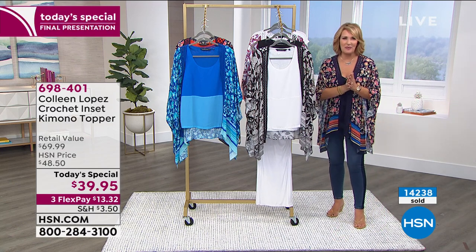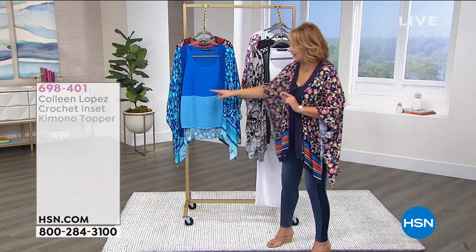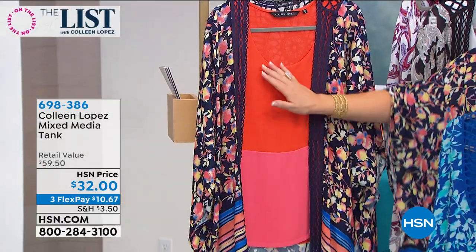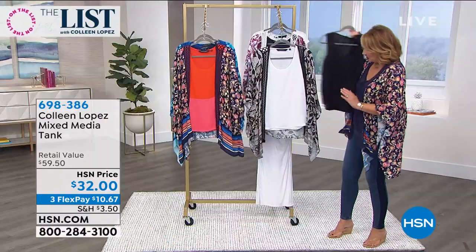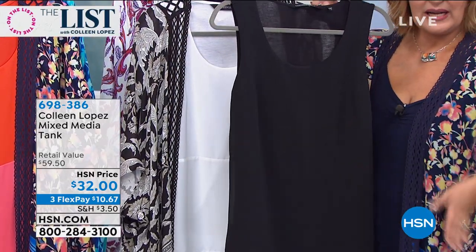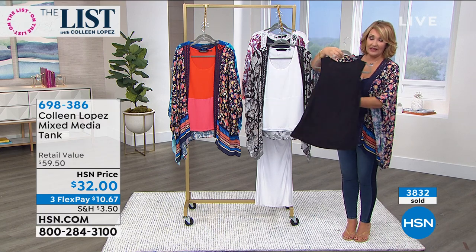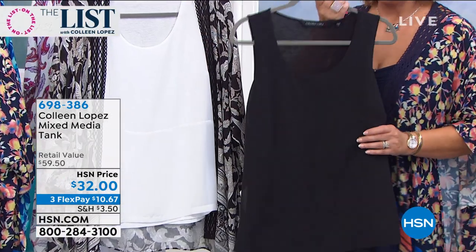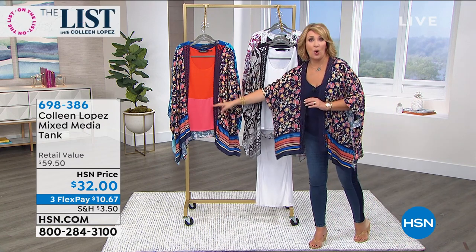If you'd like to pick up the matching coordinating mixed media tank — note the sapphire blue tank did sell out. The color block creates the illusion of a waistline, which looks really good. Even in all black, it has darts and a separate piece, so it floats away from the hip — not straight but slightly A-lined at the bottom. It's stretchy and soft on the back and layered chiffon on the front. We have it in black, navy, and white. We sold out of the sapphire and yellow, but the tiger lily coral is still available — only a few left.